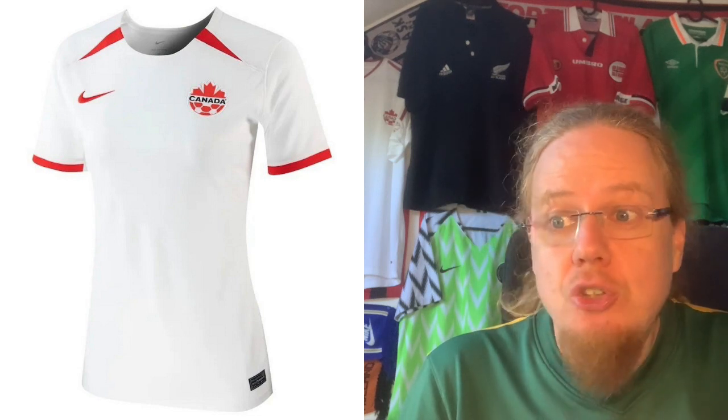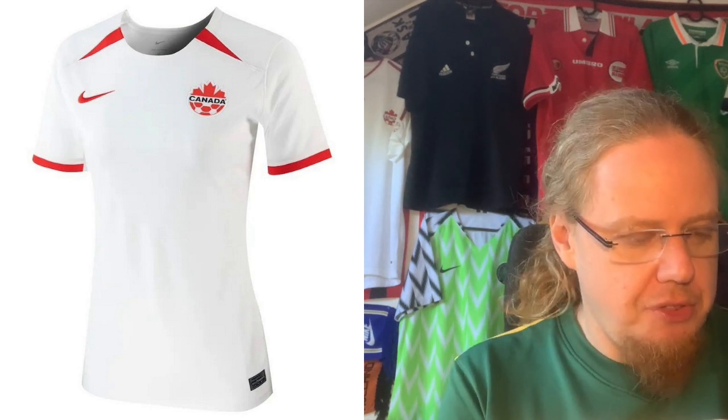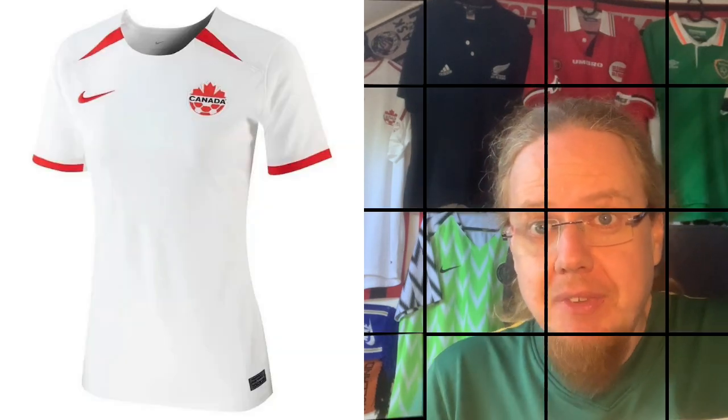The Canada away jersey, though — that's what Canada usually gets: a template. Boring. It's so boring I'm going with three stars. Please let me know which jerseys you liked and which you didn't, and whether you agree with my ratings. Give a thumbs up if you liked this video.